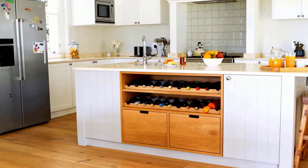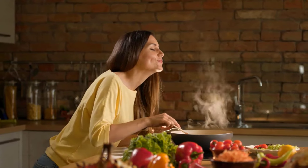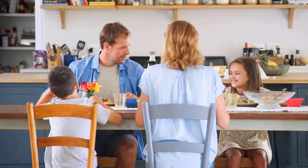The kitchen is more than just a place to cook — it's the heart of the home. From busy breakfasts to late-night snacks, the kitchen brings warmth and togetherness to the home.